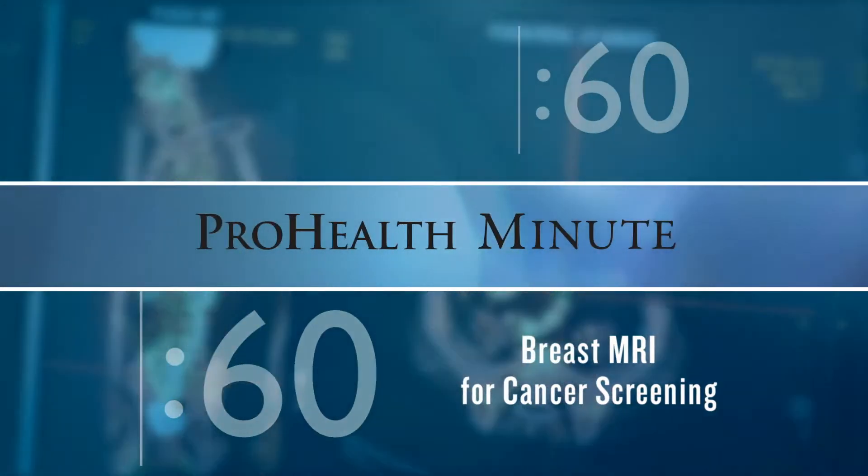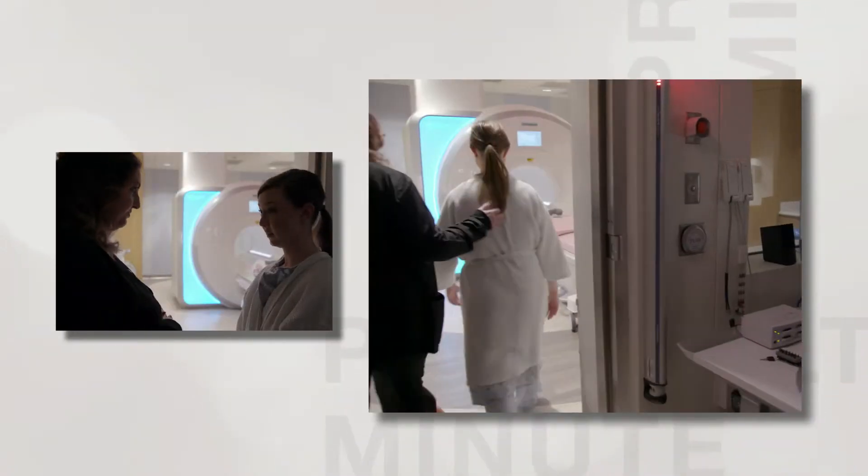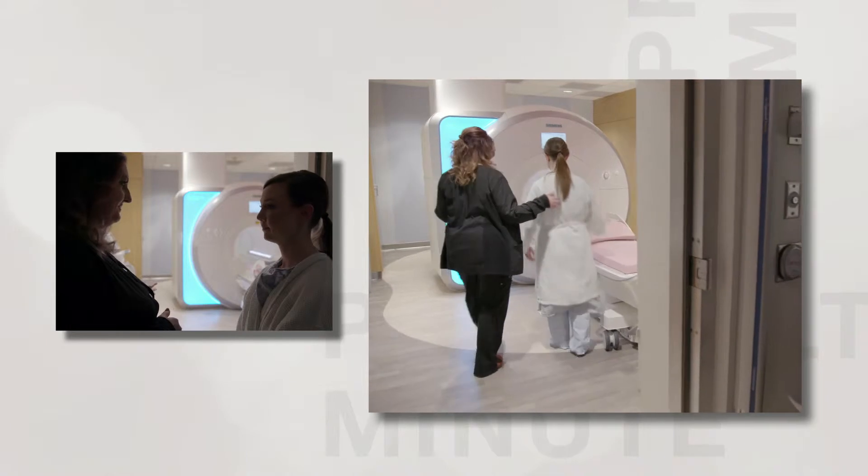A person who is known to be at higher risk for breast cancer is a good candidate for a breast MRI screening. Patients that have dense breasts can also benefit.